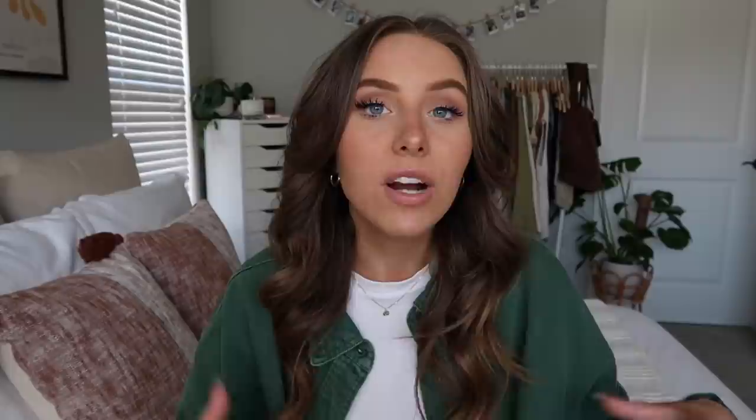Thumbs up if you like these types of videos and want to see more apartment content on my channel. As you're watching, comment below which apartment is your favorite — I'm super curious. Before I get into touring the apartments, I want to give you a little background on why I'm touring and what I'm comparing them to, since I'm deciding whether to renew my lease or pick a new one.